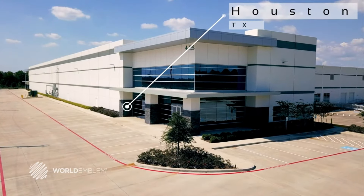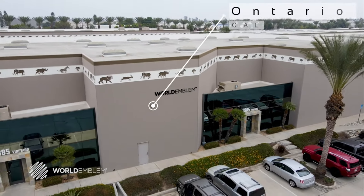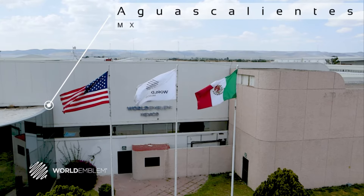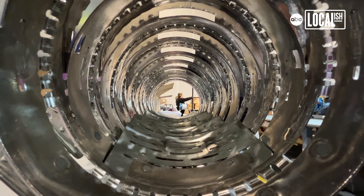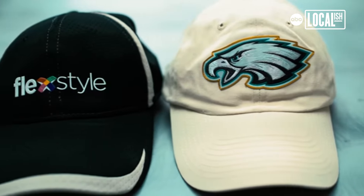Our reach is tremendous. In the United States we've got a facility here in Houston, we have a facility in Georgia, we have a facility in California, we have a facility in Canada, we have a very large facility in Aguascalientes, Mexico, and then under different companies named J&A we have a facility in the UK. That was one of our core values and one of our biggest goals — to be able to see our branding or our emblem, something that we put on a garment or on a patch or decoration, across the world.